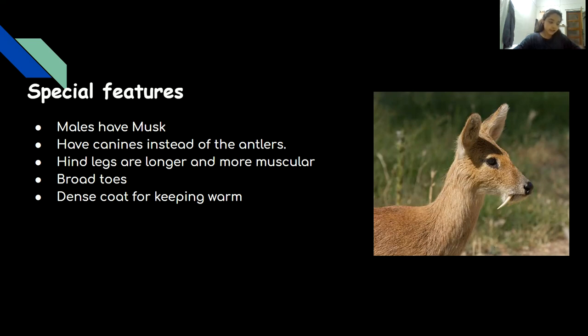Their hind legs are longer and more muscular than their shorter, thinner forelimbs, which helps them to ascend and descend from the mountains as they come down for feeding and go back up. Broad toes help them to be stable on the mountain slopes, and dense coat keeps them warm.